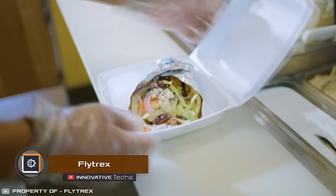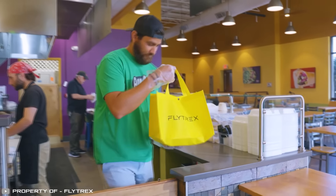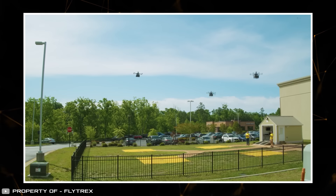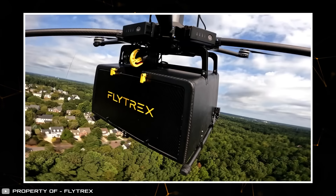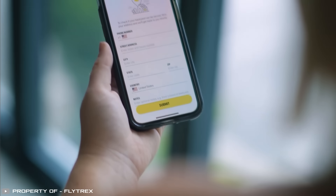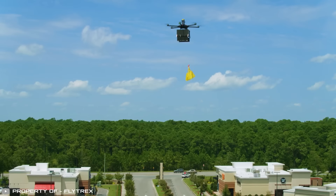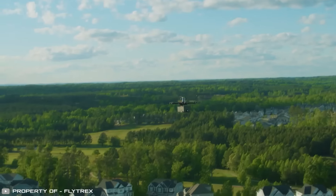Israeli company Flytrex promises food delivery from any restaurant in just five minutes. Drones act as delivery agents controlled by a patented platform and machine learning algorithms. Customers place orders through a special application, restaurant staff load the drone with the ordered items or food, and the drone delivers the package and drops it off in the backyard.